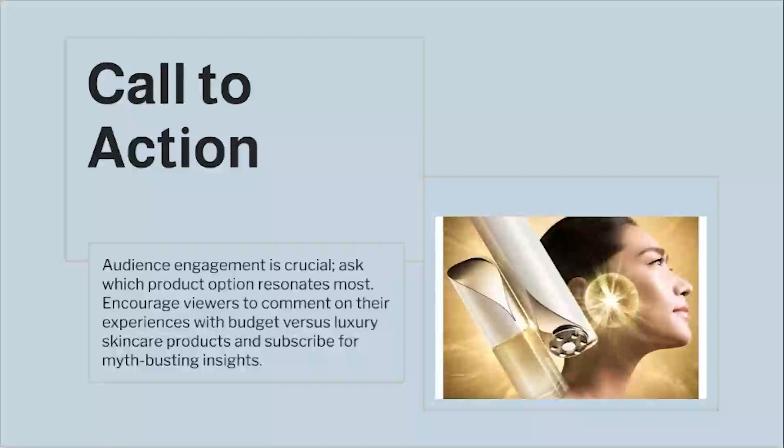Audience engagement is crucial — which product option resonates most with you? Comment on your experiences with budget versus luxury skincare products, and subscribe for more myth-busting insights.